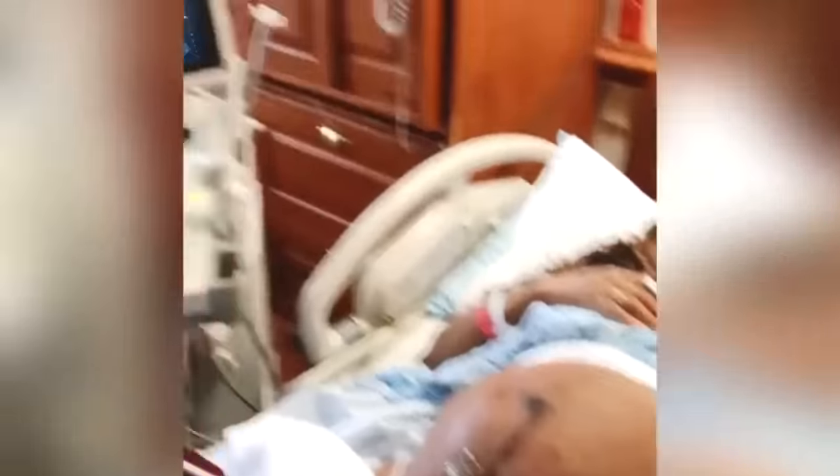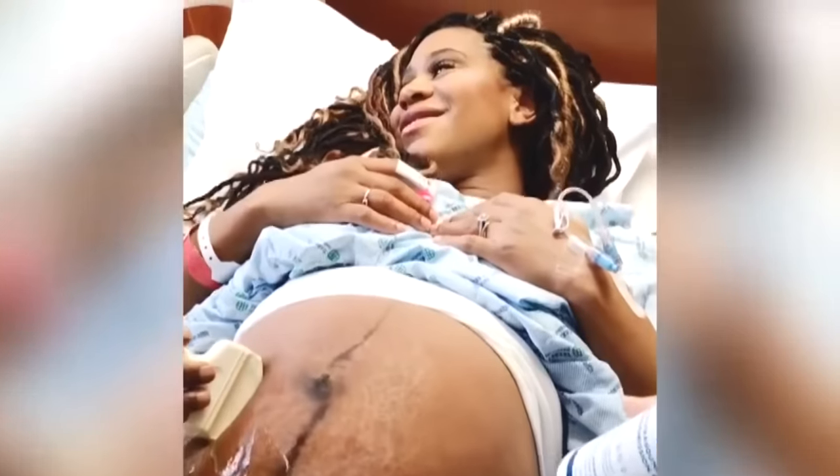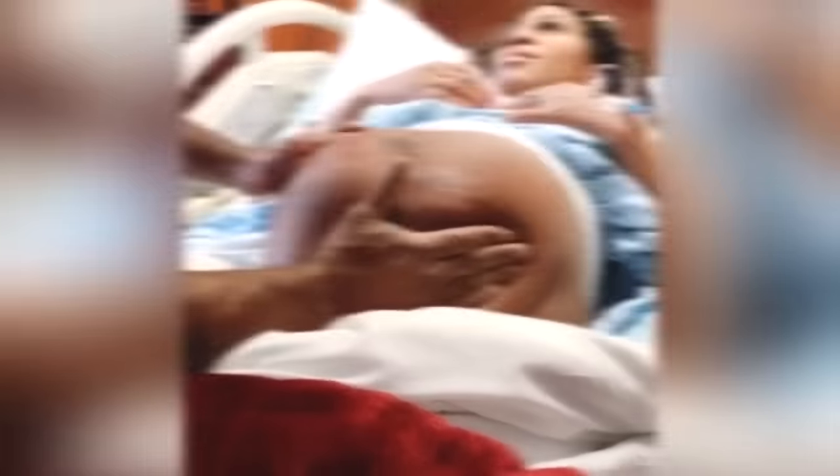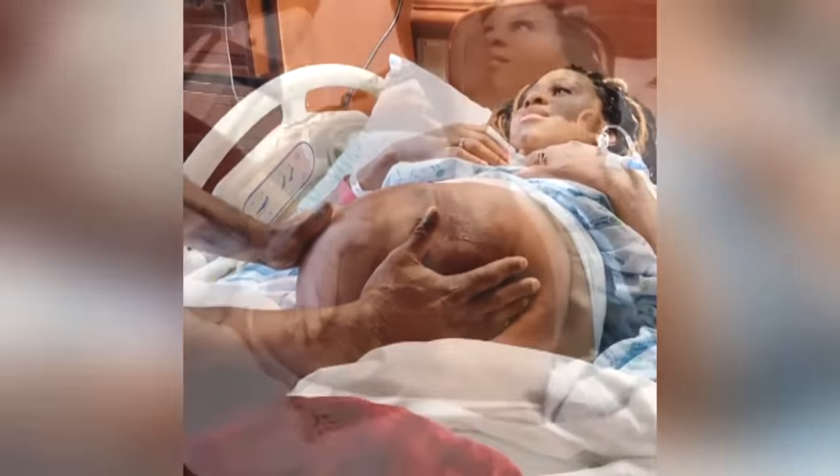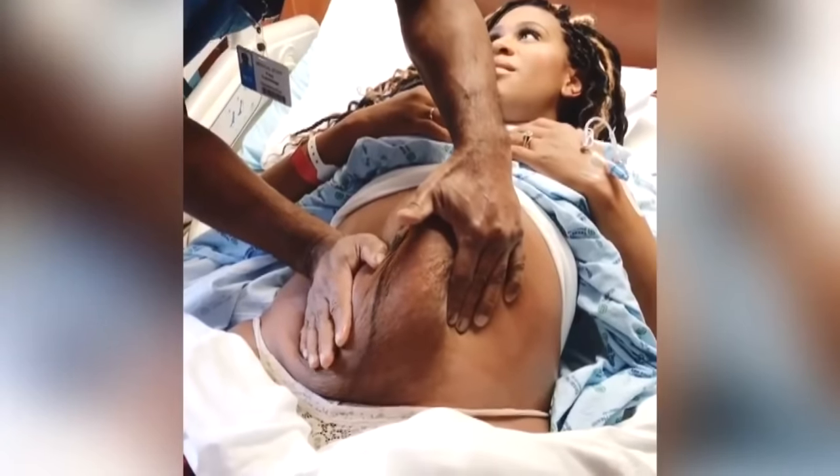When he was finished, she was so relieved because he checked the baby's heart rate and everything was fine. She was really happy. They decided to share their video on Facebook so others who might be in their position could see what the procedure is all about.